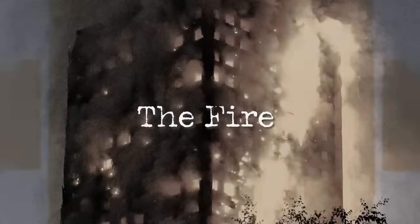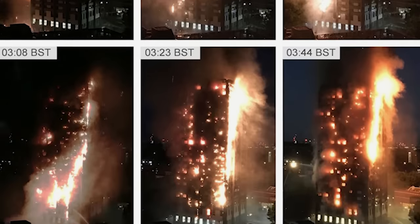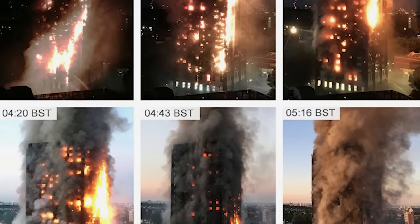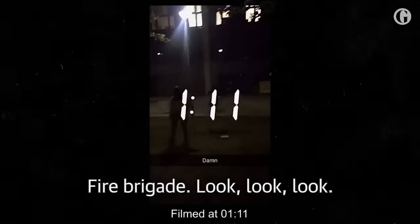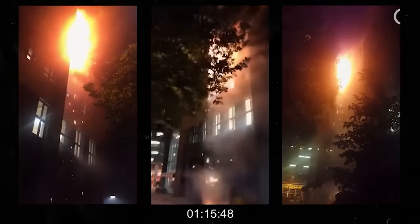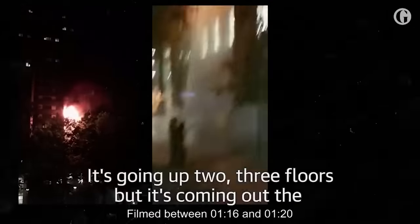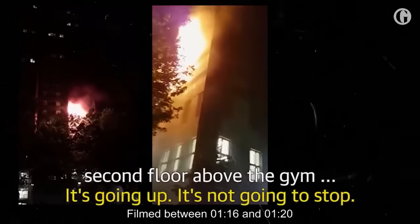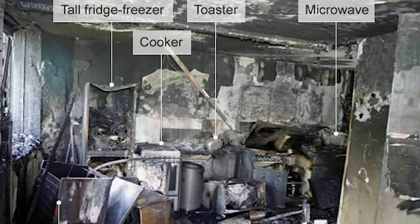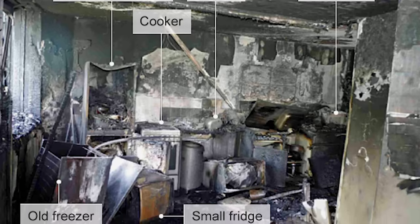The operator of the London Fire Brigade received a call that day at 54 minutes after midnight. Behailu Kebede, a tenant from flat number 16 on the fourth floor, called the firefighters reporting the fire in his kitchen. Five minutes later, four fire engines arrived at the scene. The firefighters who entered the flat located the source of the fire seven minutes after they entered. By that time, the fire from the kitchen had spread through the window and into the rain-screen cladding. To everyone's surprise, the fire quickly spread upwards and across the building's eastern side, where the kitchen window was positioned.